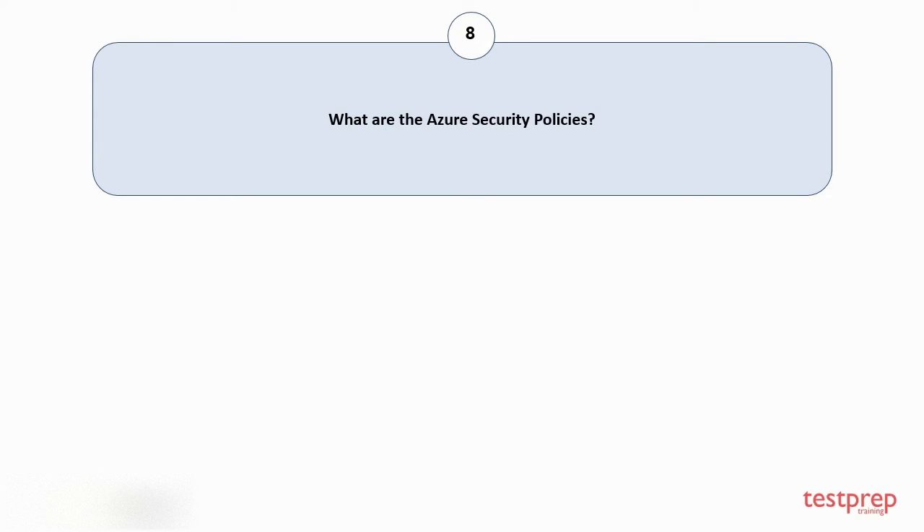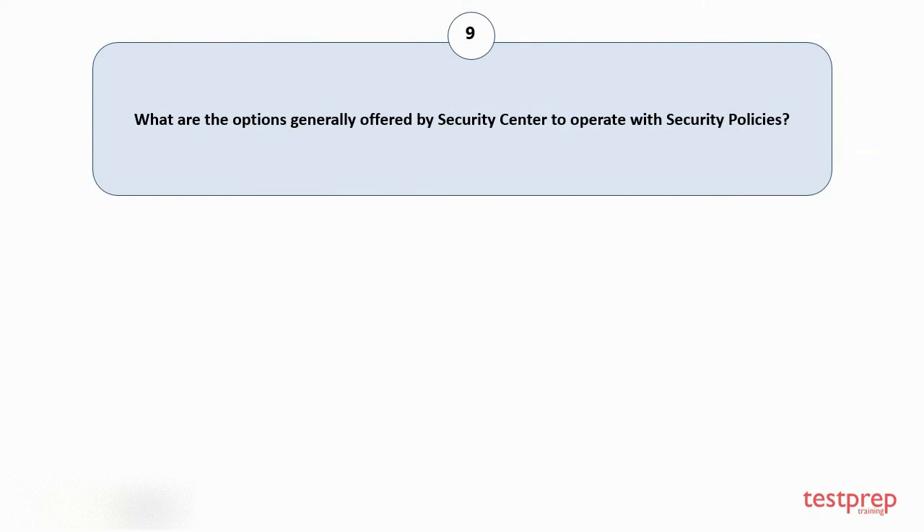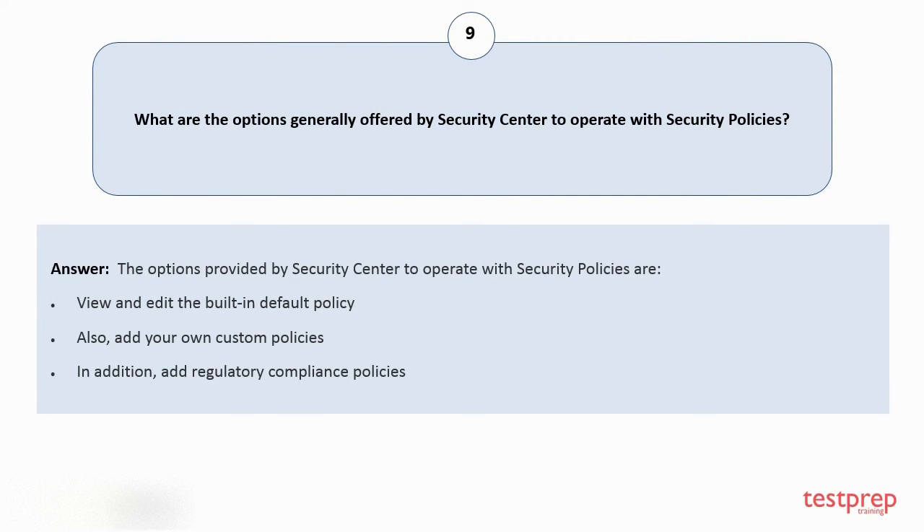Question number eight: what are the Azure security policies? A security policy defines the intended composition of your workloads and advocates ensuring that you comply with the security requirements of your business or regulators. Azure Security Center offers security recommendations based on your chosen policies, and security center policies are reliant on policy actions designed in Azure Policy. Question number nine: what are the options generally offered by security center to operate with security policies? The options are: view and edit the built-in default policy, add your own custom policies, and add regulatory compliance policies.